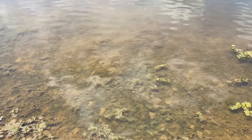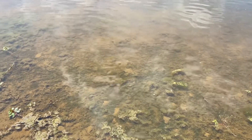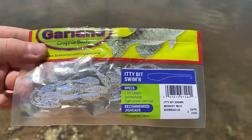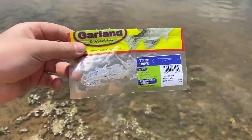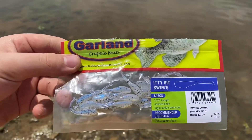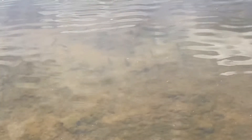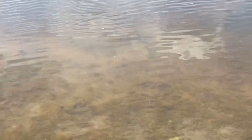All right guys, now I'm gonna fish for some big bluegill because we got a lot of them. I'm gonna use this little crappie bait — they're super small so I'm just gonna put on a small hook and tear them up. As you guys can see, there's a bunch of bluegill right there, just spawning like crazy. There's so many in this pond.